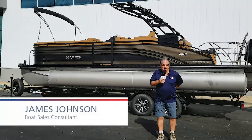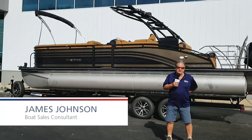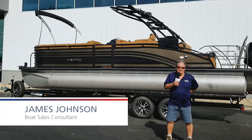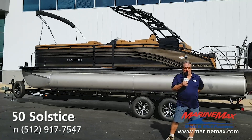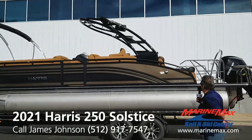Hey guys, it's James Johnson with MarineMax Sailing Ski, coming to you from our store in Northwest Austin. Today we have a beautiful new arrival — this is a 2021 Harris Solstice 250.